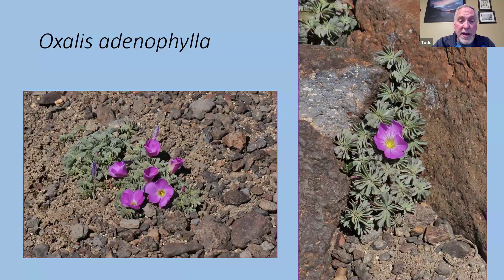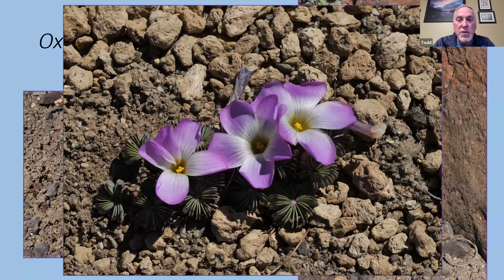We found more Oxalis adenophylla here. Further out onto the steppes, the bluer the foliage became and the more succulent — all about the drought scenario. Strangely, these ones weren't as far advanced in bloom as the plants closer to the mountains. You can see the rock material here is primarily pumice. A lot of active volcanoes in the area — thousands of years ago many larger volcanoes spat out lots of pumice, so there's a lot of pumice scattered throughout the steppe areas.